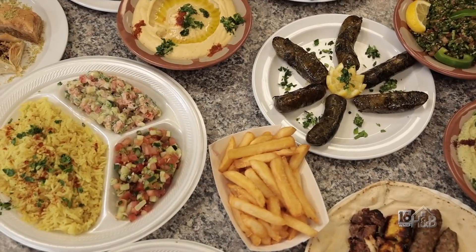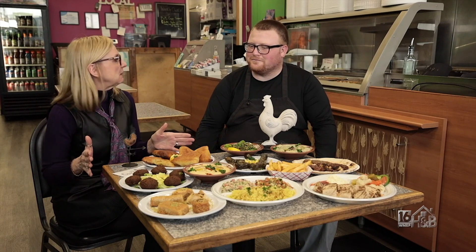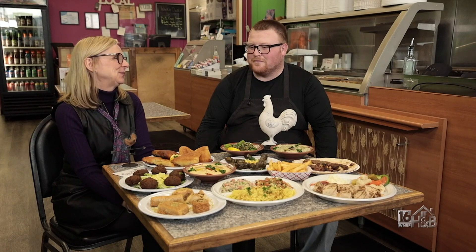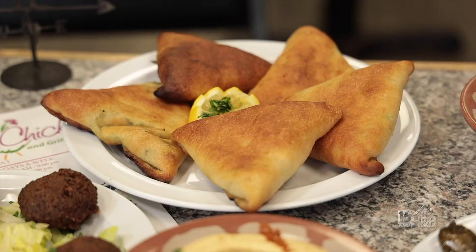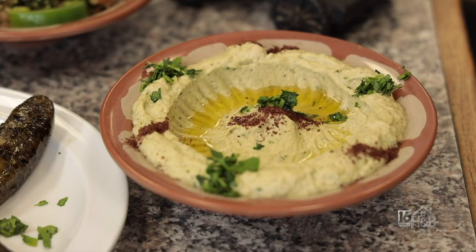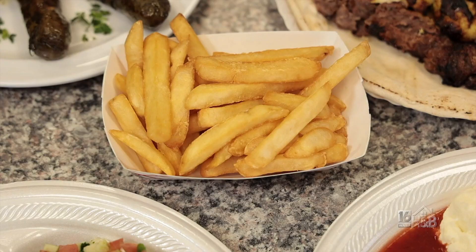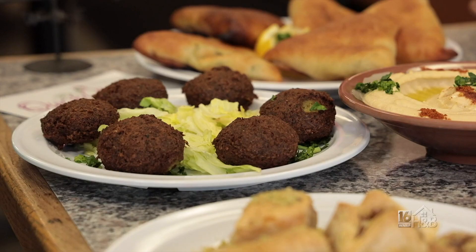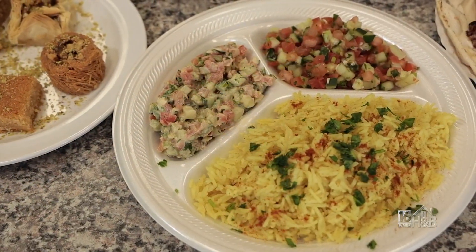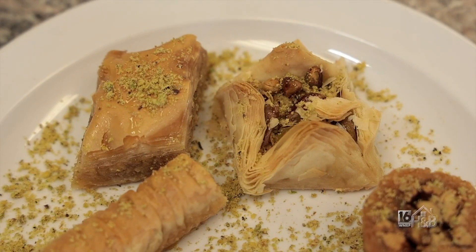I appreciate you being here. Let's tell everybody a little bit more about what Quick Chick has to offer because you have a lot of different things on the menu. Yeah, we have spinach pies, grape leaves, tabbouleh, baba ganoush, our mixed grill, our chicken shawarma platter which comes with french fries. Then we have our falafel, our hummus, rice with Arabic salad and tahini salad.